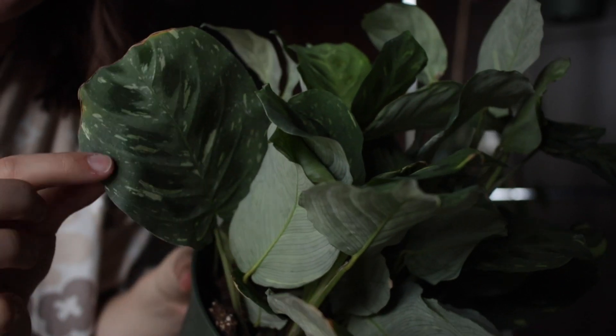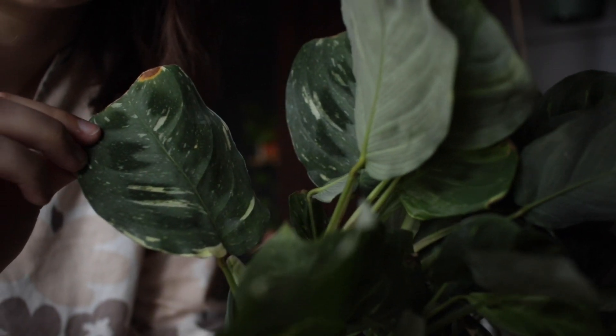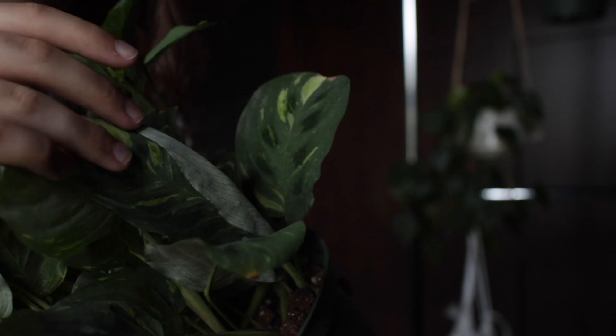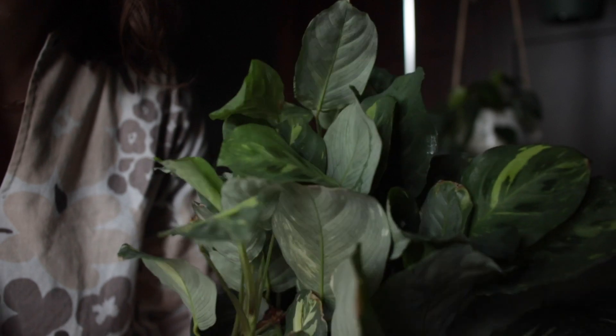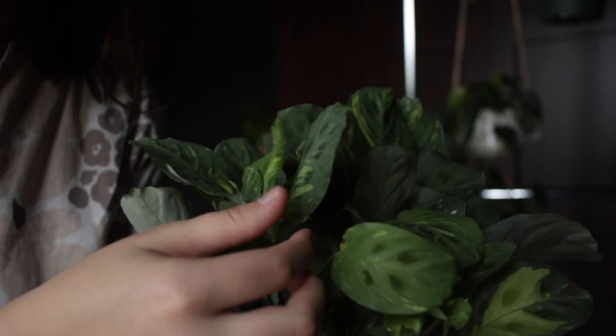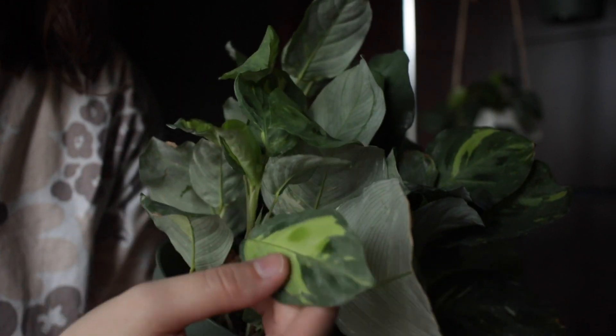I hope I can bring out more of the variegation because there's not a ton on some of the leaves, but we'll see. As you can see, this big leaf here has some really pretty variegation, and honestly all of them really have a lot of pretty variegation. There's one stem in particular that has really, really variegated leaves. This was only $15 — I was super excited because some people sell cuttings of variegated Maranta for $15, whereas this is a full pot of it. This has been on my wishlist for ages, so I snatched it up as soon as I saw it.